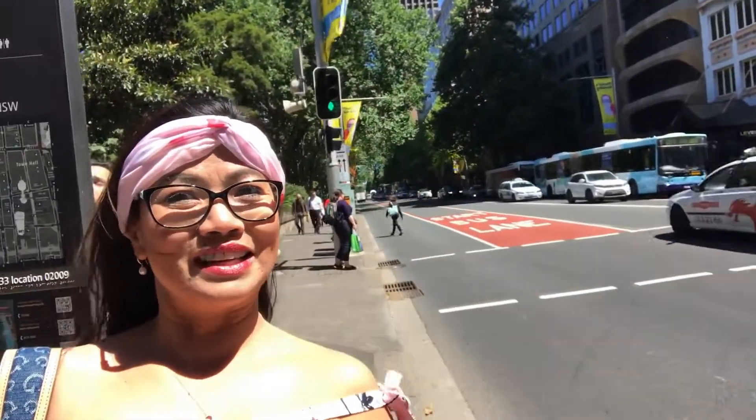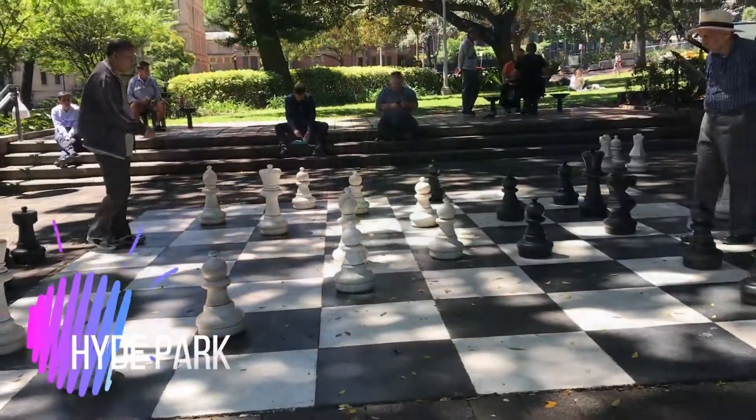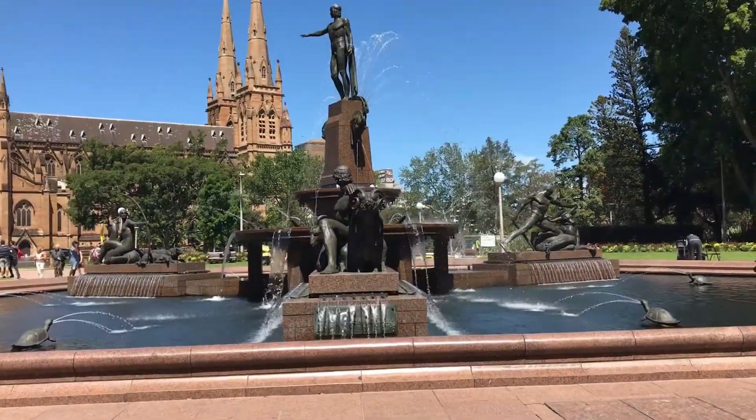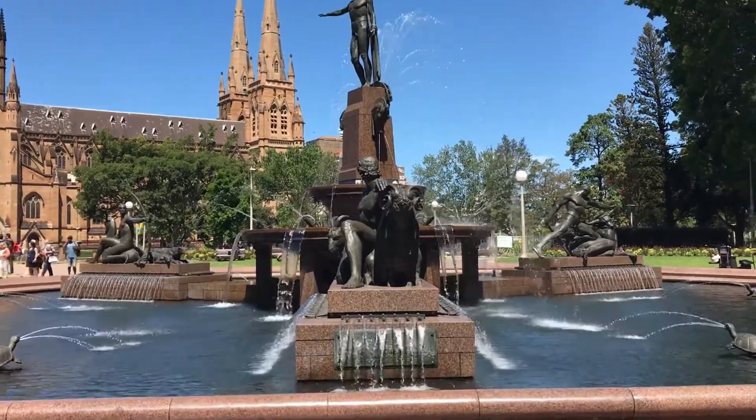We get off at St. James station, and as you can see we are on Elizabeth Street. I just want to show you what it looks like — that is Westfield and David Jones on the other side. We are now in Hyde Park, which is actually the oldest park in Sydney. It consists of 16.2 hectares and was first used for horse racing.